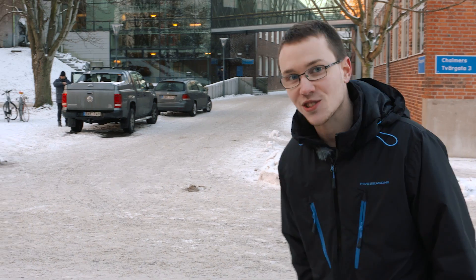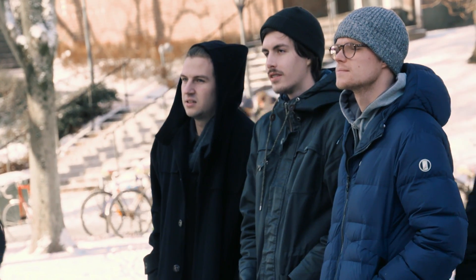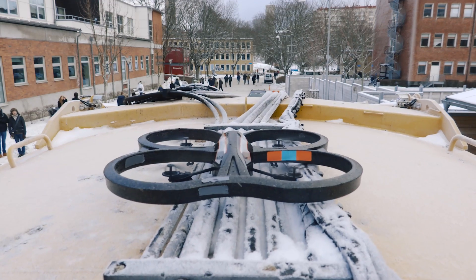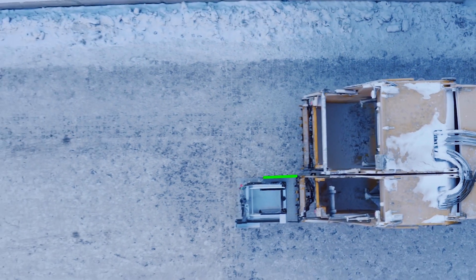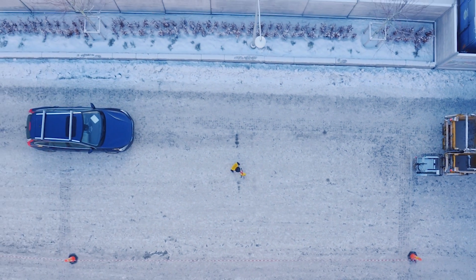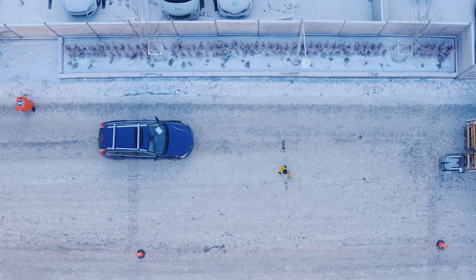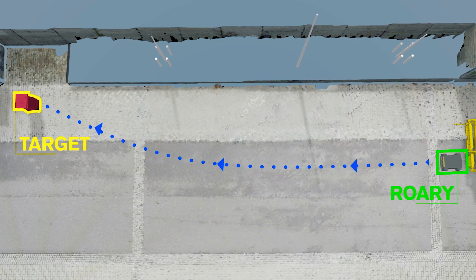Now I will go start the quadcopter system on this side of the truck. The complete system uses a map over the environment, and in the map the quadcopter system will point out bins to Rory so that the robot can find them. The map is also used for Rory to navigate in the environment.